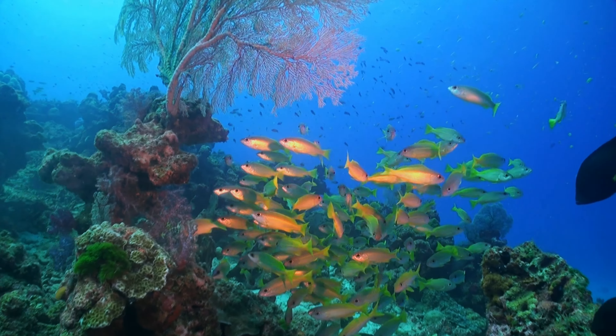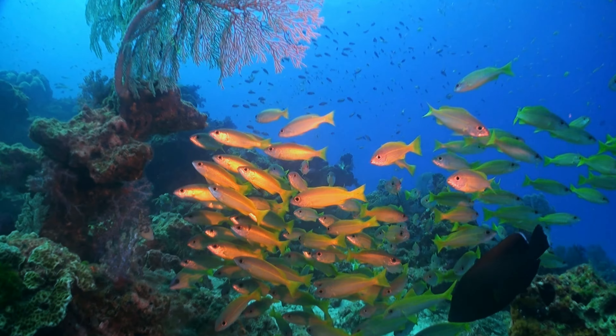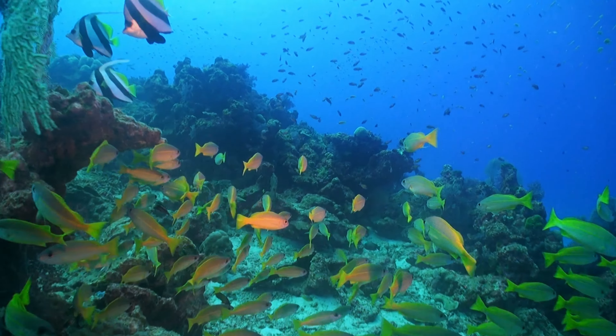The fertilization of their eggs takes place externally in the water, and the drifting larvae eventually mature, settling on the bottom of the reef.